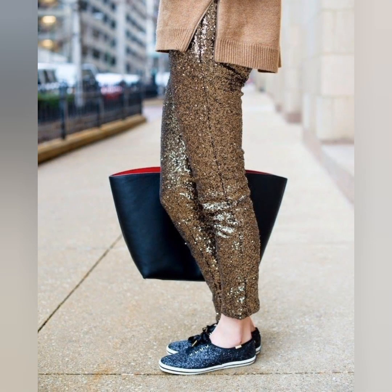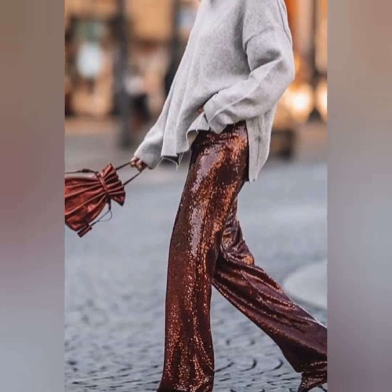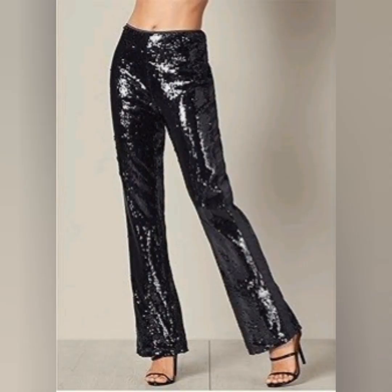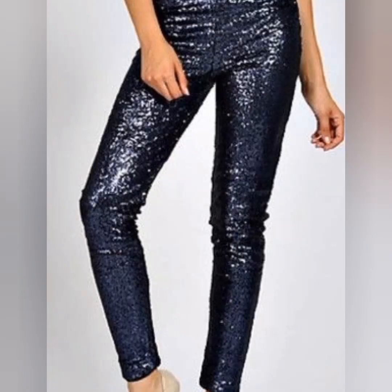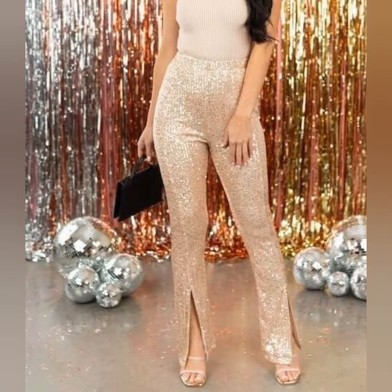Whenever you wear it for a night out it looks so awesome, because it's a very shiny dress. The sequin pants are looking so beautiful — it is a very trendy fashion. Girls really want to wear trendy and fashionable outfits, so this is the very trendy outfit.